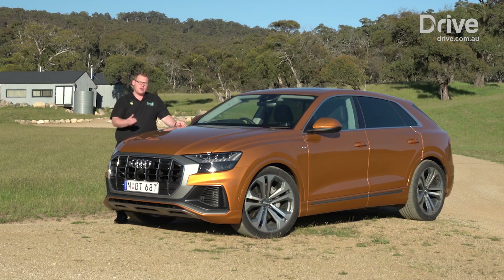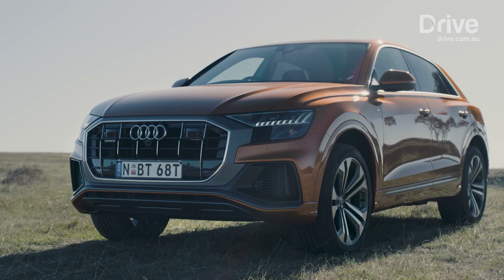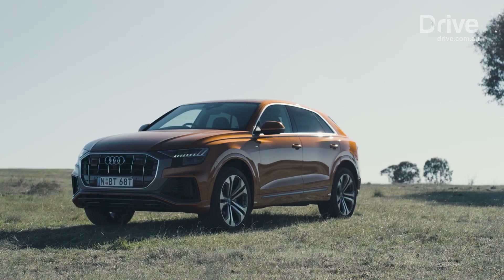A premium SUV to rival the likes of BMW's X6 and the Porsche Cayenne, the Q8 occupies interesting territory. Like the BMW X6 and Mercedes GLE Coupe, it offers a sportier character than wagon-bodied luxury SUVs across the showroom. But unlike those cars, it doesn't use a coupe-like roofline to bring dramatic styling along with a dramatic reduction in rear headroom.